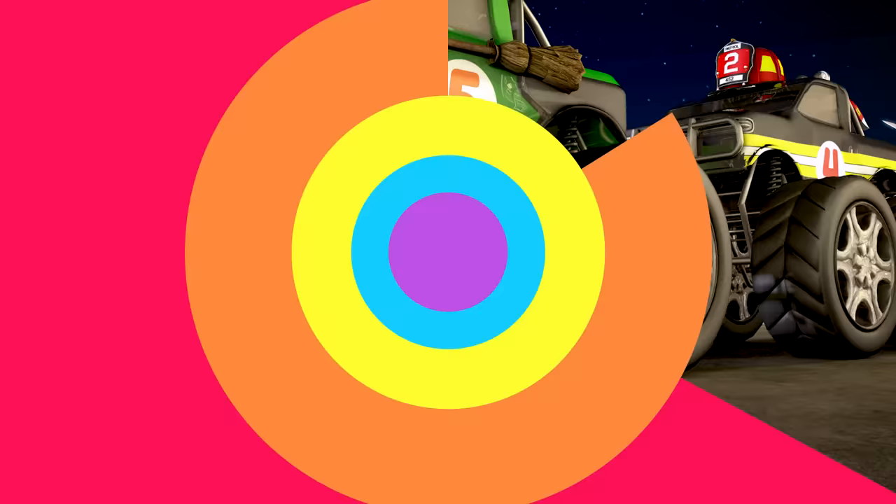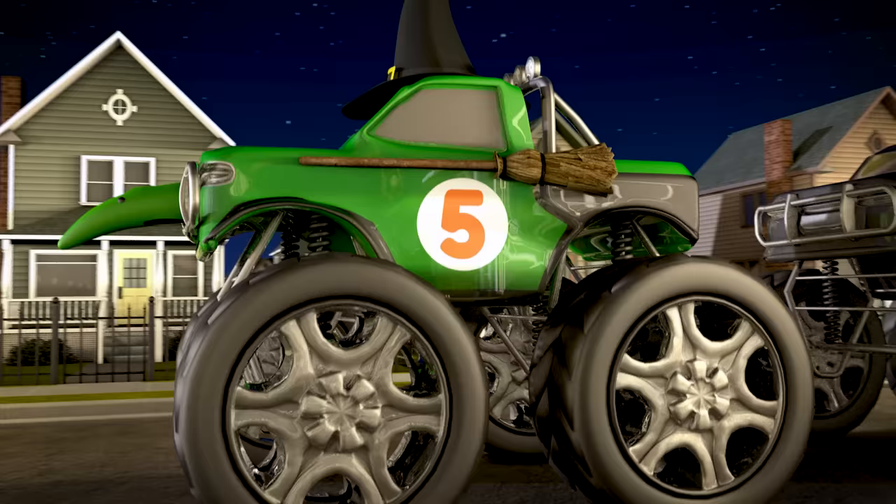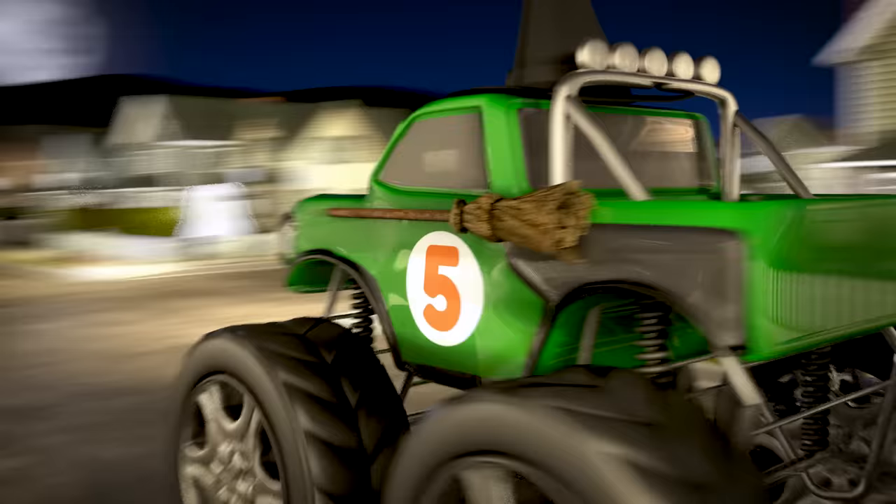This is truck number five. Number five is dressed up like a witch with a big black hat and a broomstick. Go number five!